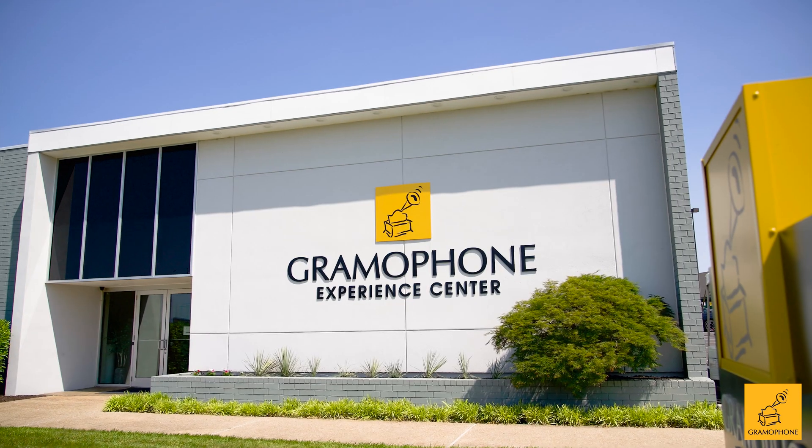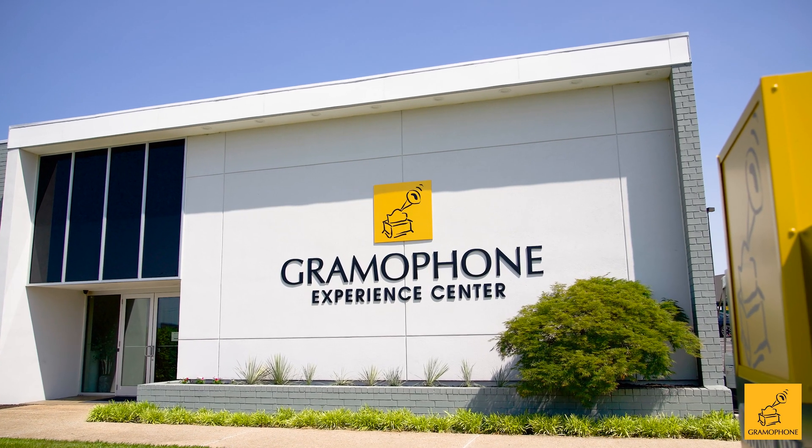Thank you very much for having me. As I have said in other videos we've done together, we at SVS are totally thrilled with our partnership with you guys at Gramophone. I've known about Gramophone pretty much my entire professional career — I'm Maryland born and bred and really admire this company, your professionalism, and this beautiful experience center that we're in today.